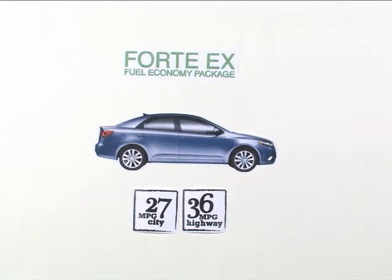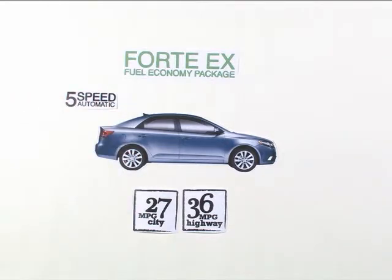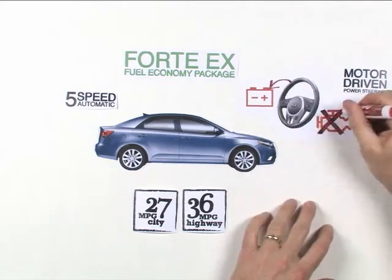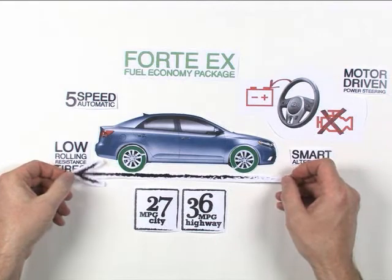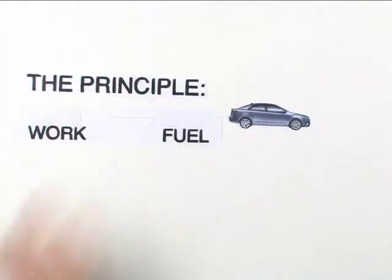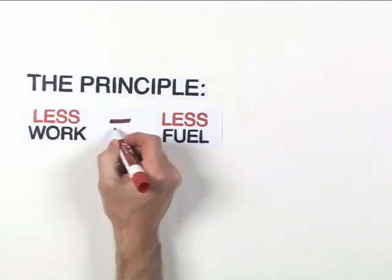How does it work? The EX fuel economy package combines features that work together to lighten the engine's workload. Features like a five-speed automatic transmission, motor-driven power steering that works off the battery instead of a belt powered by the engine, a smart alternator that ensures the system is always powered up, low-rolling resistance tires, and additional underbody aerodynamics to help reduce wind drag. The principle is simple: the less an engine has to work, the less fuel it needs to burn.